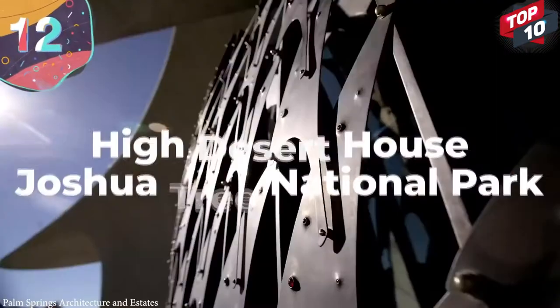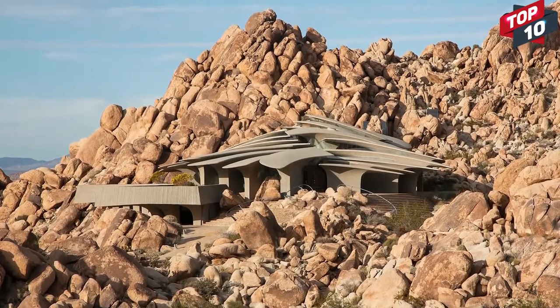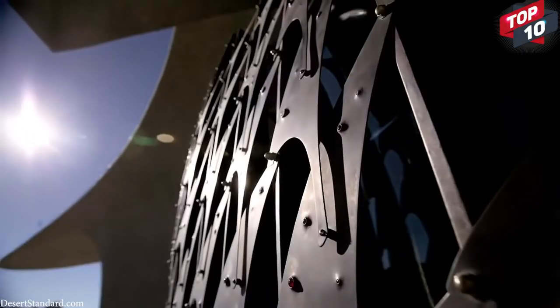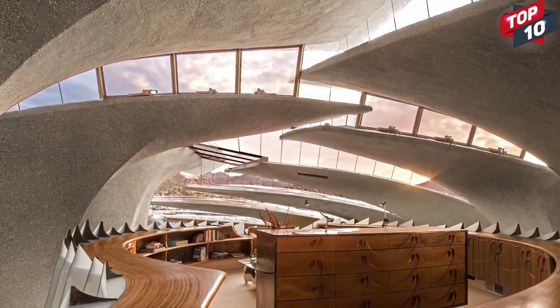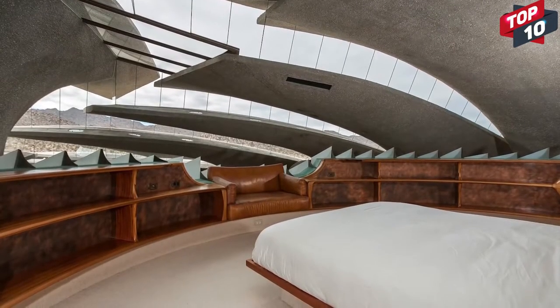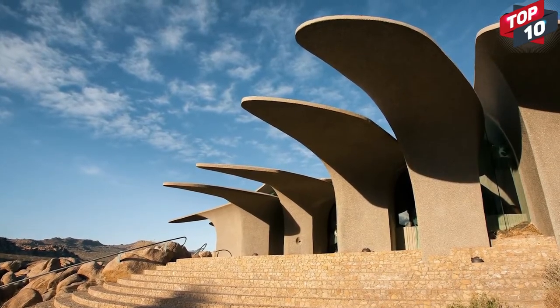Number 12: High Desert House, Joshua Tree National Park. One of the most futuristic and discreet homes in the world can be found in Joshua Tree National Park, although you might not be able to find it unless you know exactly where to look. Designed by Kendrick Bangs Kellogg, it's on the edge of the park and designed to blend in elegantly with its surroundings. With 5,000 square feet of living space, it's made up of 26 freestanding concrete columns that almost look like giant rib bones left behind by a long-extinct monster. Each column is embedded at least 7 feet within the bedrock and connected with sandblasted glass panels that spread light throughout the property during the day and grant an incredible view of the night sky from inside.